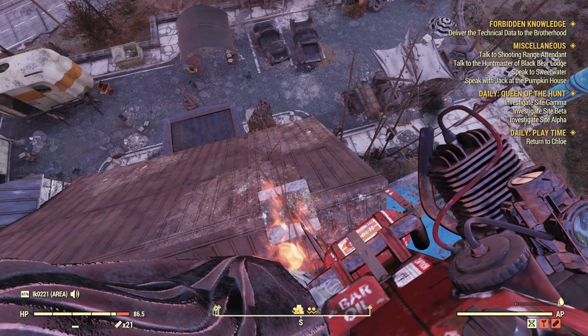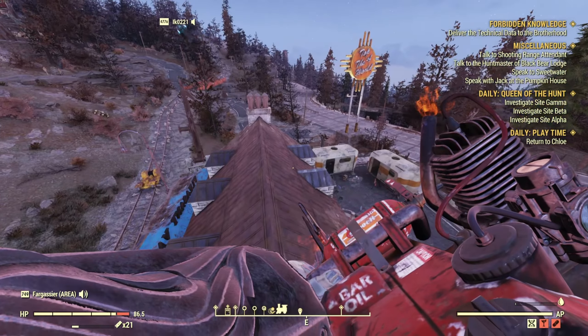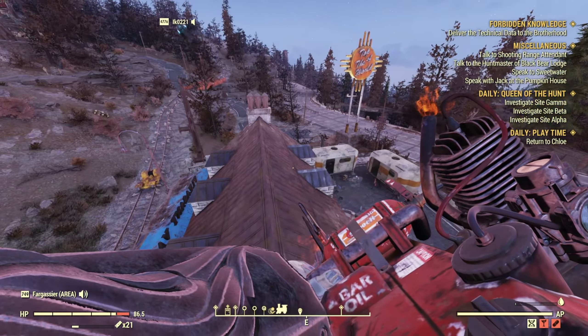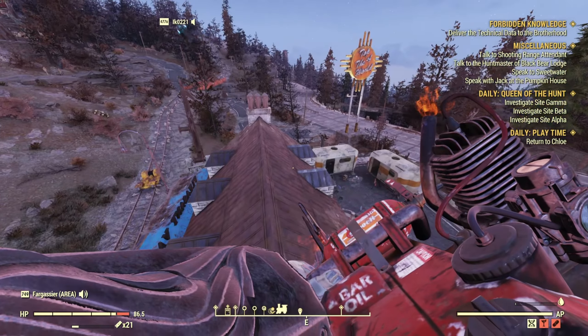If you're looking to add mods using this Quick Configuration tool, all you have to do is click the Mods button, then click 'Add from archive' — that's what I normally do — or add from a file folder. Click 'Add mod from archive,' select the file, press Open, and it's going to say 'Disabled.' Check the box to enable it, then press Deploy. As soon as that's installed, you've now put a mod onto Fallout 76. Start the game up and make sure it's working properly.